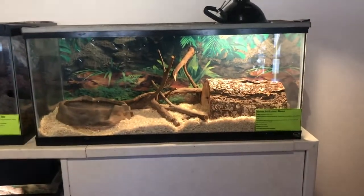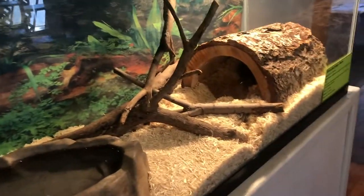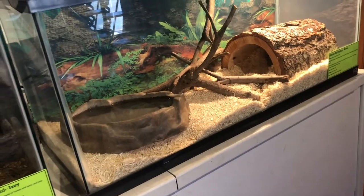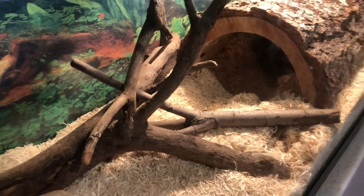It all depends on our distributor and, of course, when current circumstances will allow us to bring a new tank into our building for him. But it is absolutely something we are going to do for this very sweet little boy.